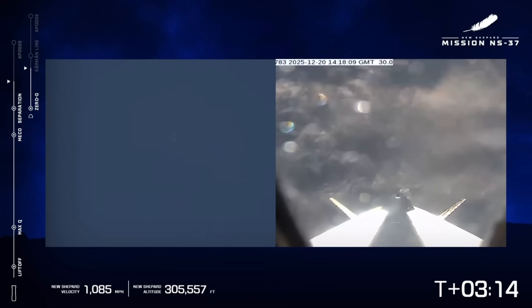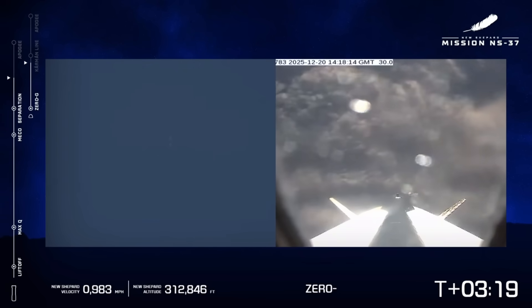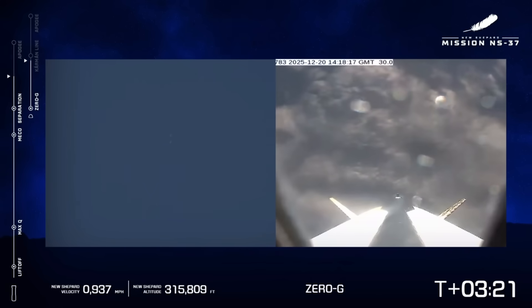Oh, my goodness — we're doing it! High five! The astronauts sound very happy in there, which is really good. I'm so excited for them.